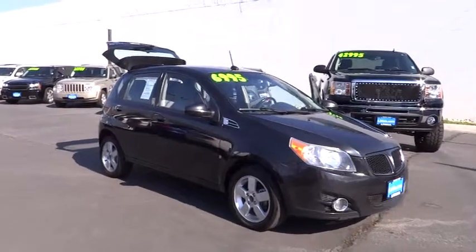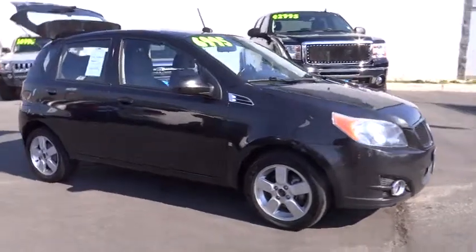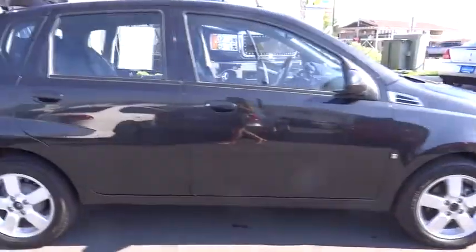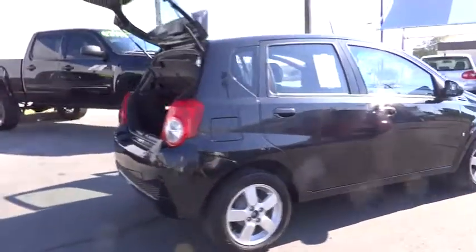The 2009 G3. The Pontiac G3 is a compact model produced under General Motors. This G3 is a nice commuter car with available amenities found in higher-end models. This vehicle has less than 85,000 miles.